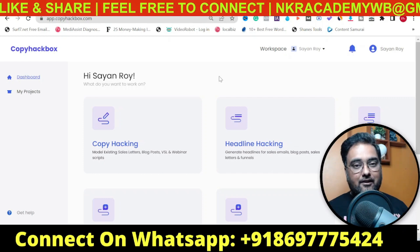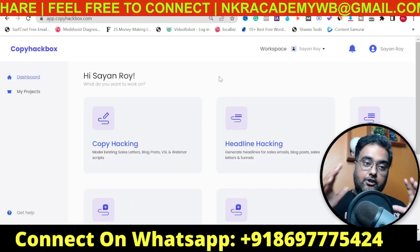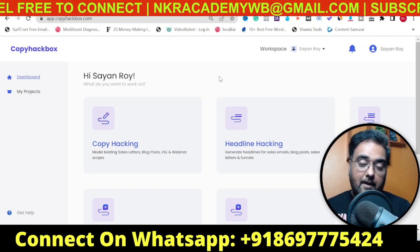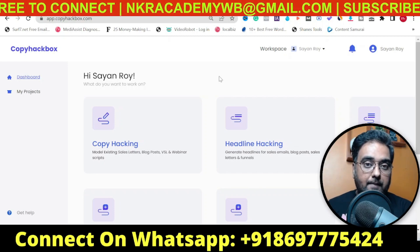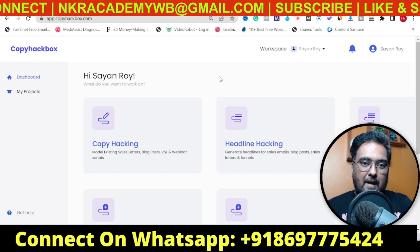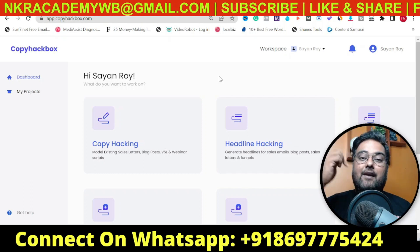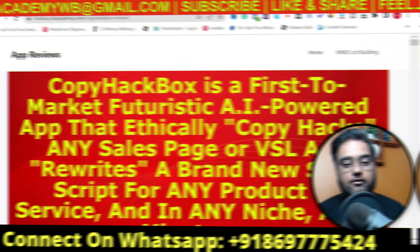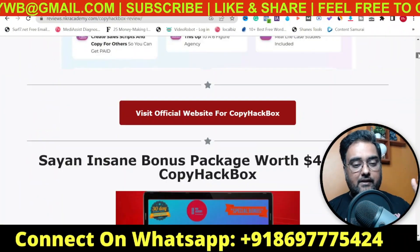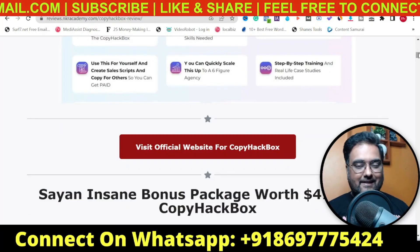If that sounds interesting to you, please stick with me till the end of this review because I'll show you everything — all the features that CopyHackbox has. But before going that far, I want you to take a look at my bonuses that I have created just for this CopyHackbox review. If you wish to take a look at them now or anytime after watching this review, go down to the description link and click the link to my bonus page.